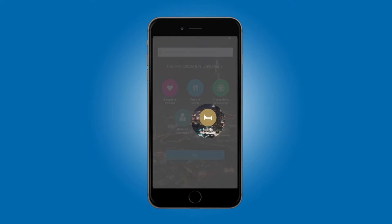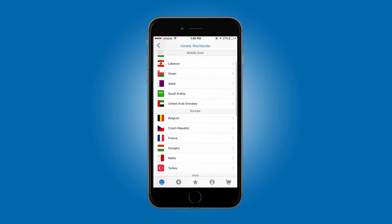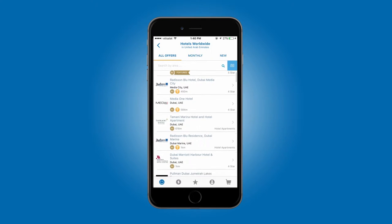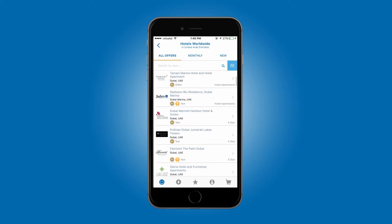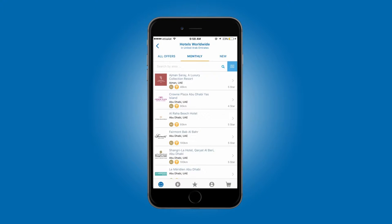On your app's homepage, click on Hotels Worldwide and browse through the list of participating regions and countries. When you click on a country, you'll see the All Offers list — that's all the hotels available in the Entertainer Travel. To see the ones that are participating in Hot Summer Nights, click on the Monthly tab just next to All Offers.